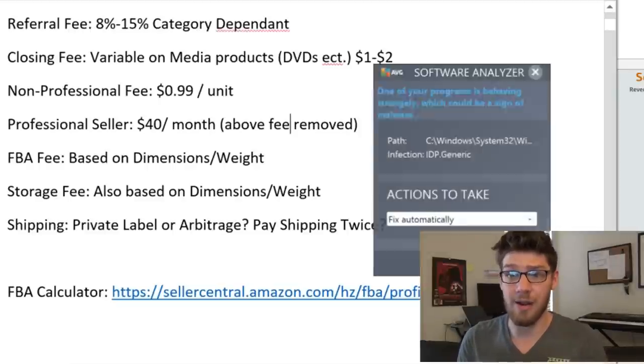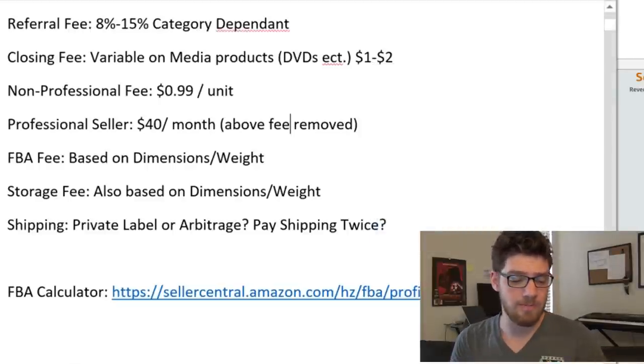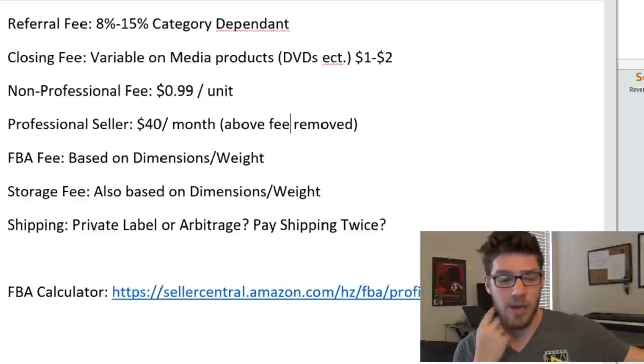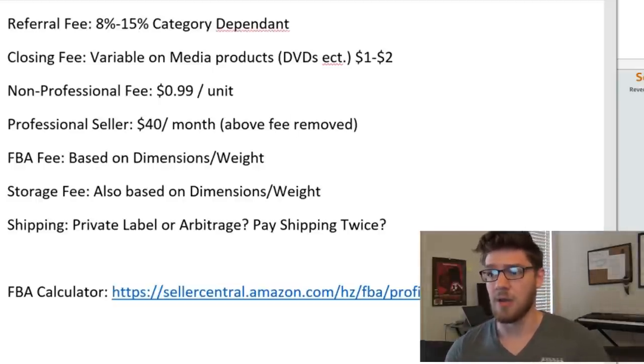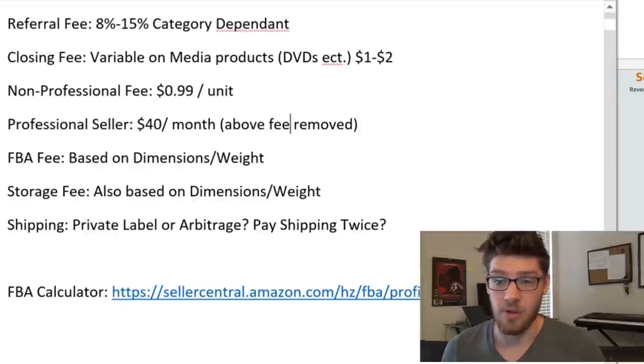Let's say you have all the products at your house — you're doing retail arbitrage or online arbitrage. Either way, you're going to have a lot of products at your house that you need to ship into Amazon's warehouse. Amazon offers really cheap shipping with UPS and FedEx. So ship via UPS and FedEx, and at least in the United States, you'll get a very big discount on your shipping.